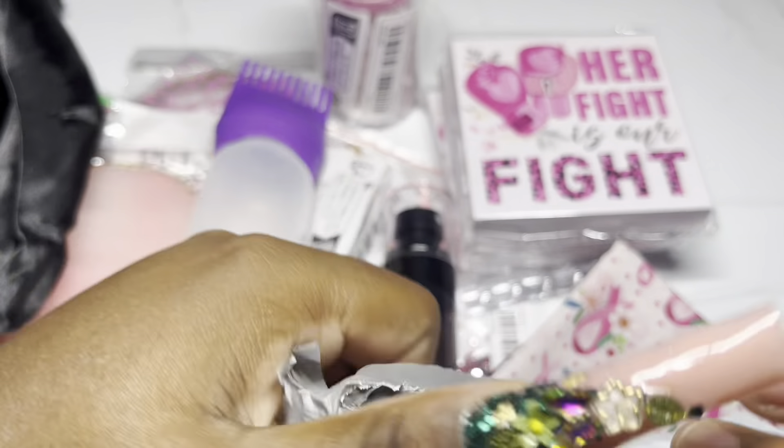Thank y'all so much for sticking around and watching! Coming real soon - my next video will show y'all my collection and my new fall-colored gel polishes. I don't think I've ever seen a brand come out with colors like this. I'm excited to show y'all, so stay tuned because I've got a lot of exciting things coming. Don't forget to like, comment, subscribe - I'll leave the order link below. I'll see y'all next time, bye!